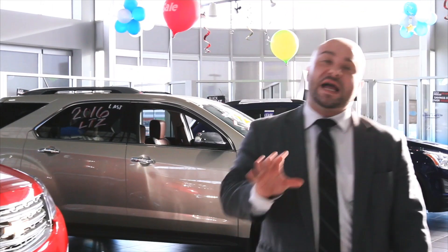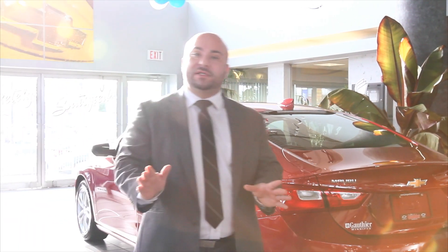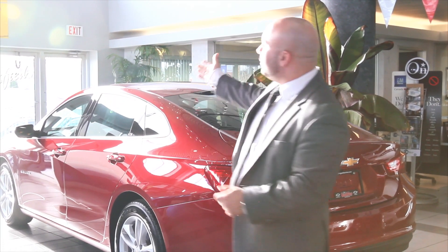So when that special day comes and it's time for you to pick up your new car, here's where you're going to find it in our delivery area, fully detailed, ready to go. Our delivery coordinator is going to take you through the vehicle one more time, go through all the options, go through your warranty details, set up your remote start, set up your Bluetooth, and you're going to drive off into the sunset.